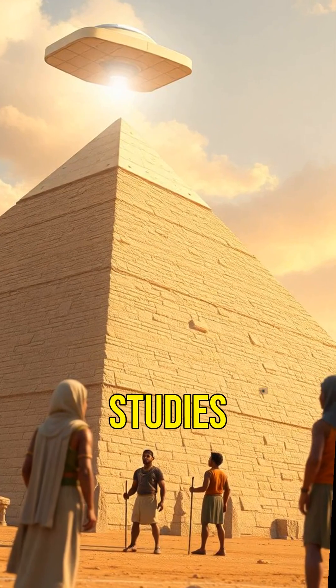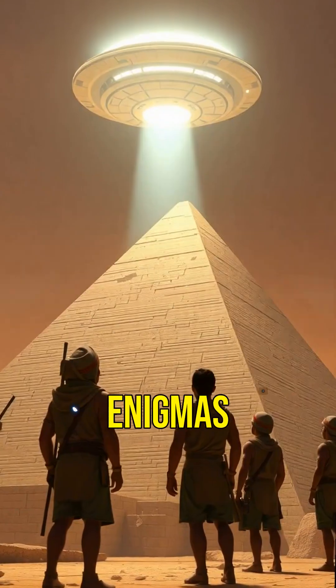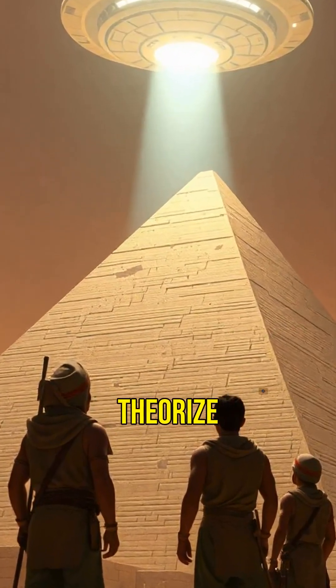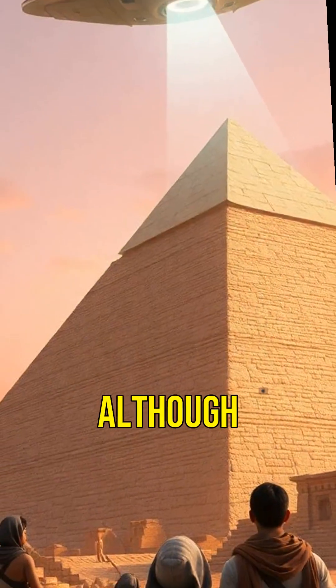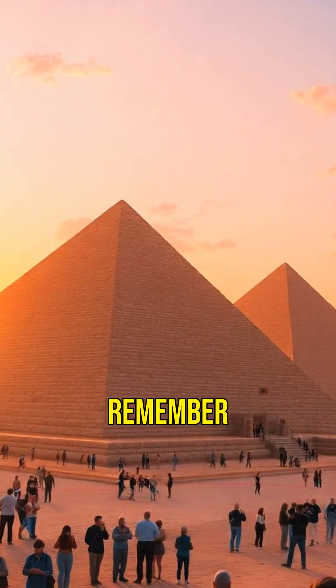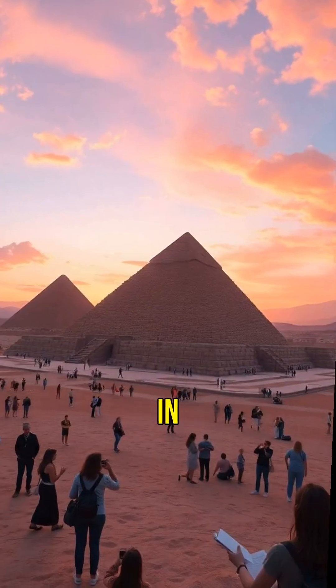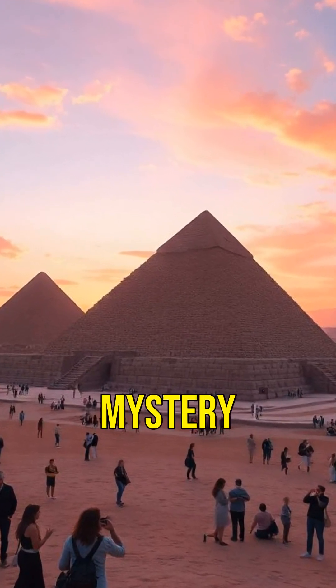Despite numerous studies, the exact techniques used in pyramid construction remain one of history's greatest enigmas. Some even theorize extraterrestrial involvement, although there's no concrete evidence to support this. So, the next time you see a pyramid, remember that you're looking at one of the most incredible and unexplained technological feats in human history. The mystery continues to fascinate and puzzle experts worldwide.